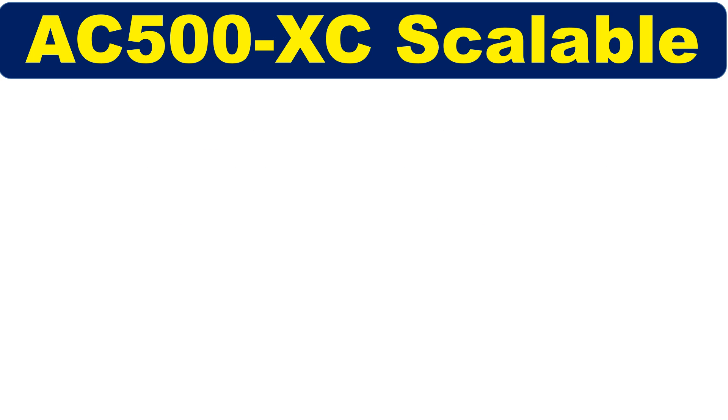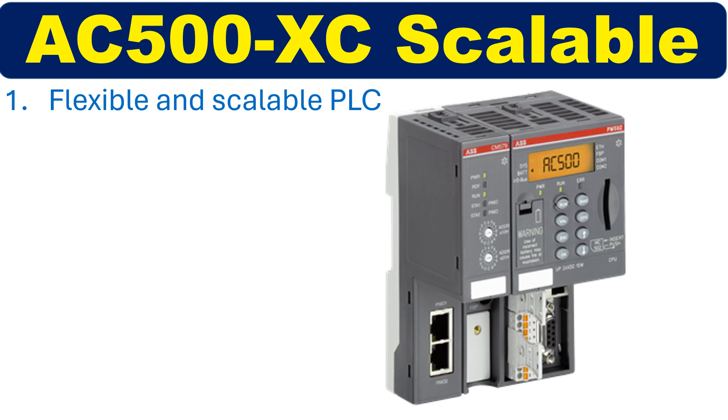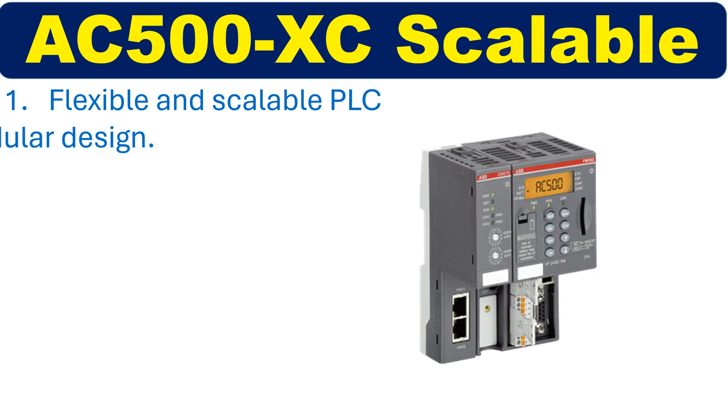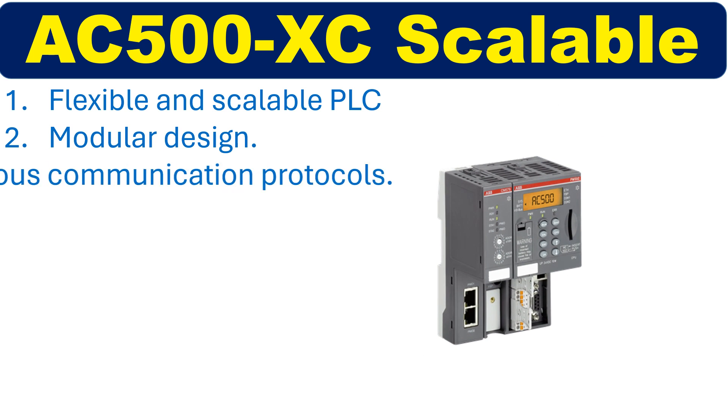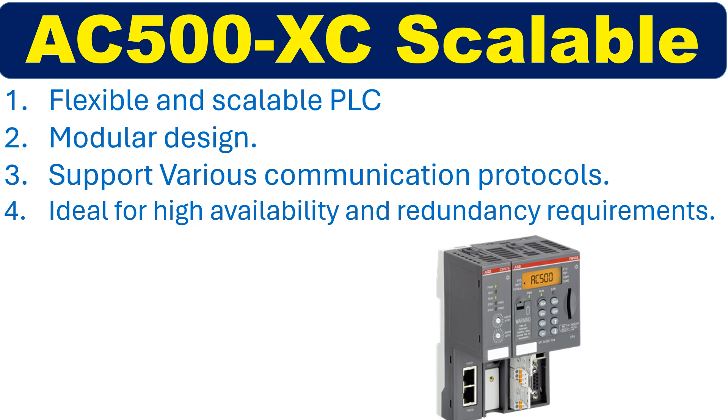The AC500-ECO Scalable is a flexible and scalable PLC solution that can be expanded to meet growing automation needs. It has a modular design and supports various communication protocols, making it ideal for applications that require high availability and redundancy.